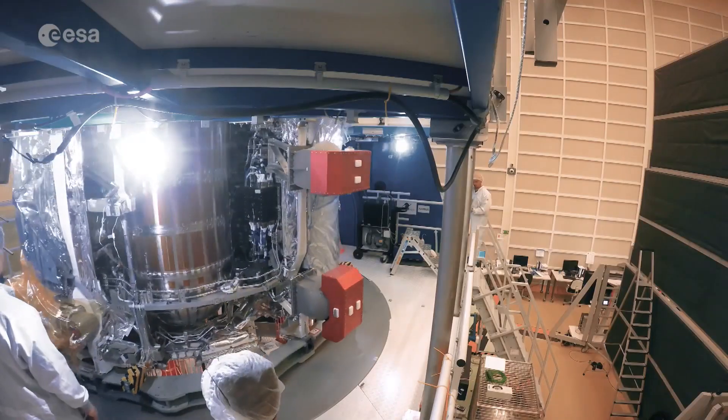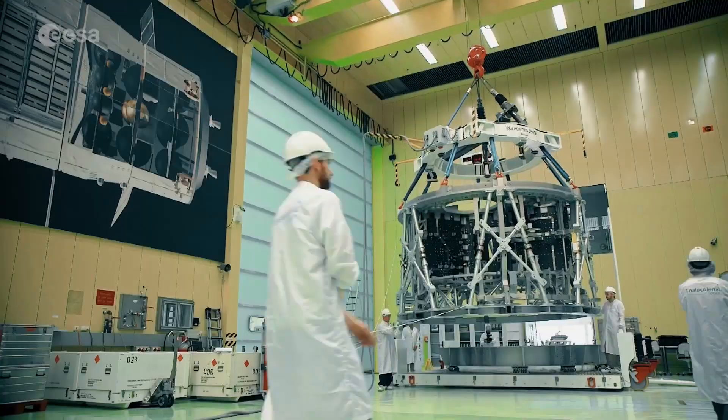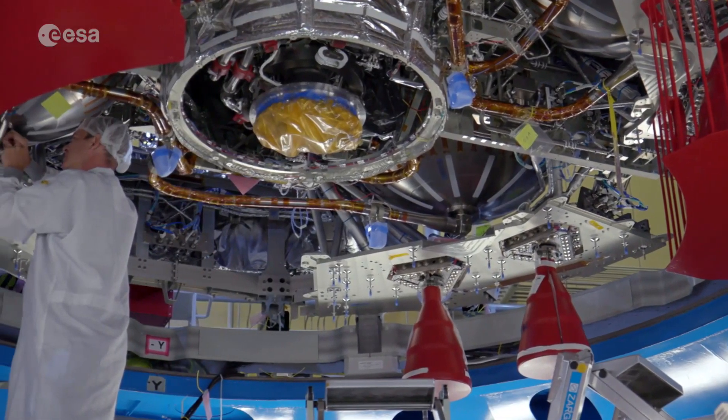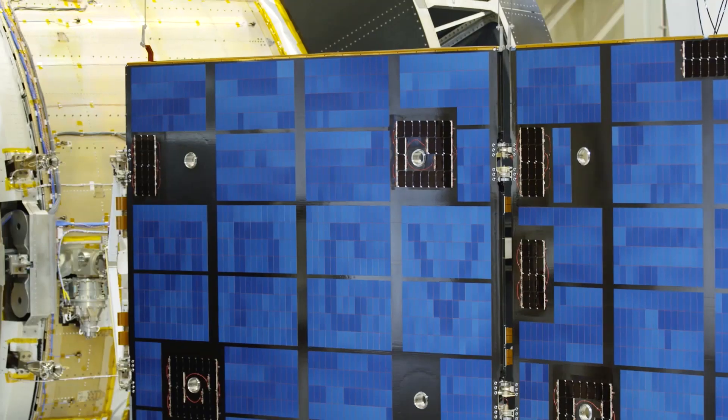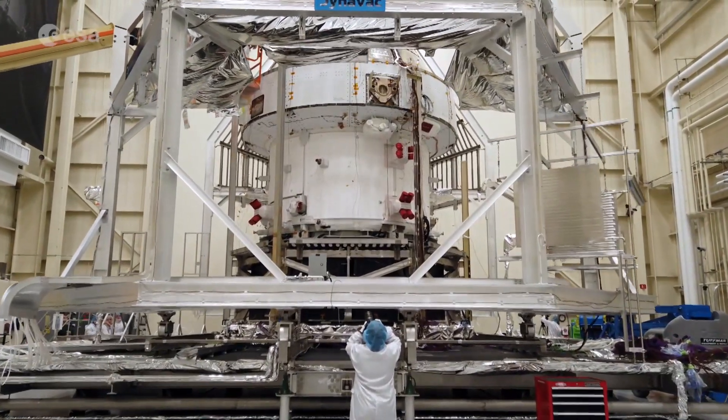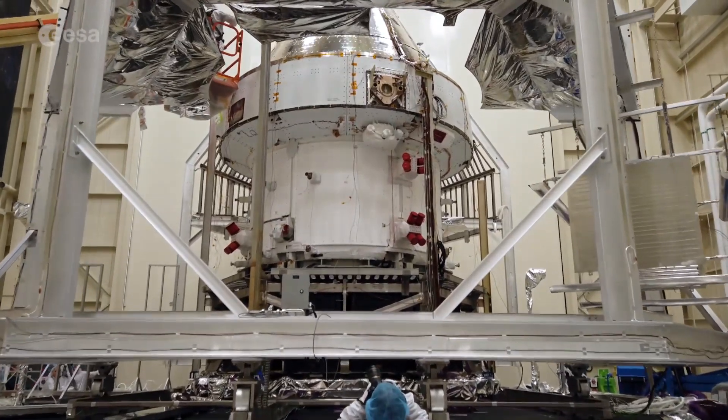The most visible European contribution to lunar exploration programs today is the ESA-developed service module, the propulsion and power module of the Artemis crew module. The European Service Module, or ESM, is the heart of the Artemis spacecraft.